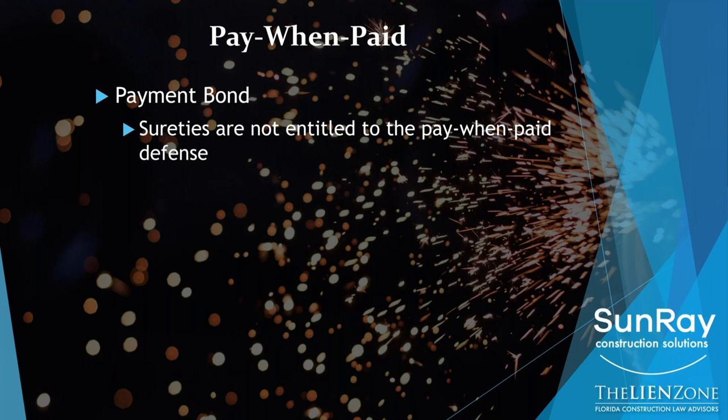The one defense that they usually cannot assert is the pay when paid defense, which is usually the most significant one. So if you have a bond claim, you need to timely assert it — and the main reason why is so that you can overcome this pay when paid defense.